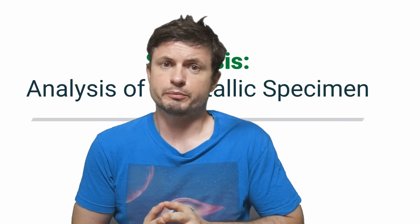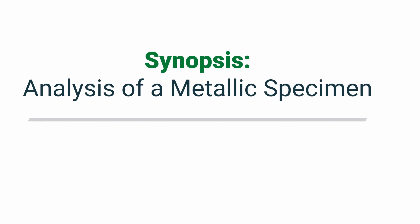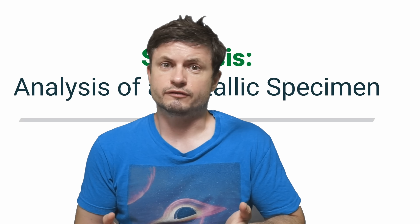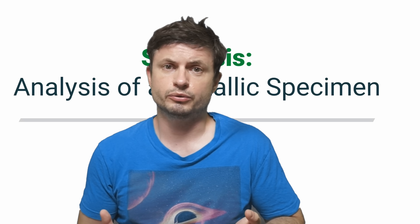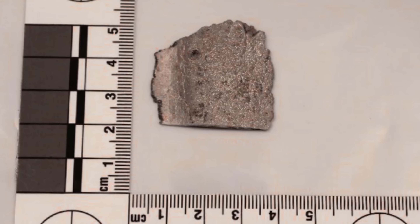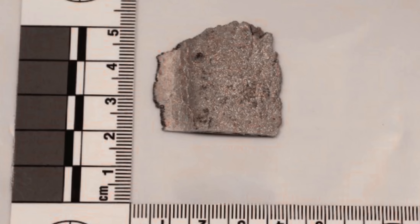Hello, this is Anton and today we're going to discuss something a little bit more unusual, at least for this channel. We're going to discuss this report right here with the simple title 'Analysis of a Metallic Specimen.' As you can probably tell from the title, it's related to UFOs or UAPs as they're known today, and specifically it's about this — a somewhat nondescript piece of metal claimed to have been retrieved right after the 1947 Roswell incident.